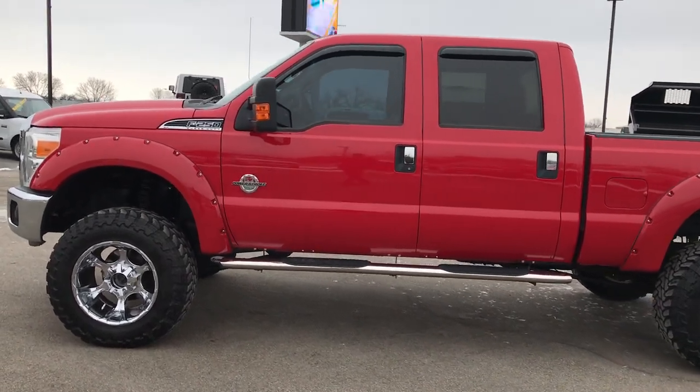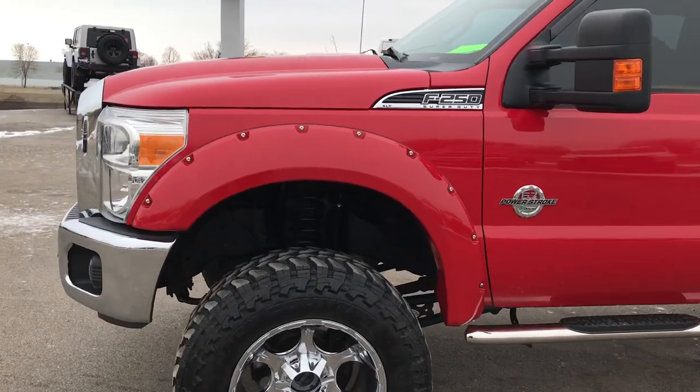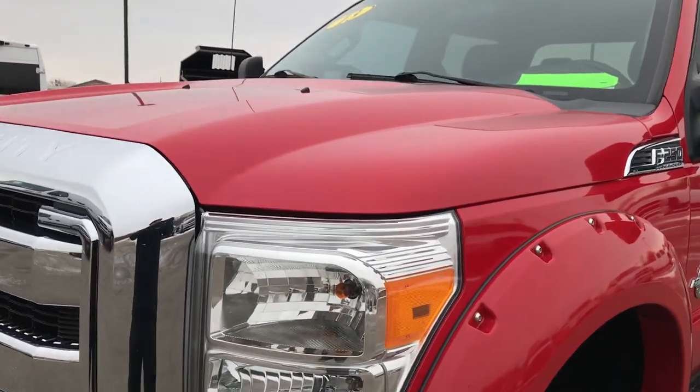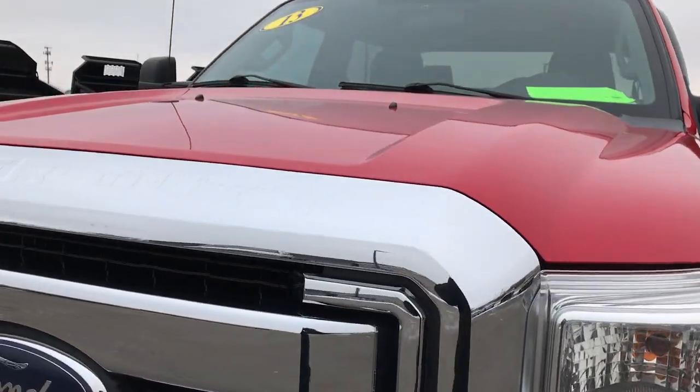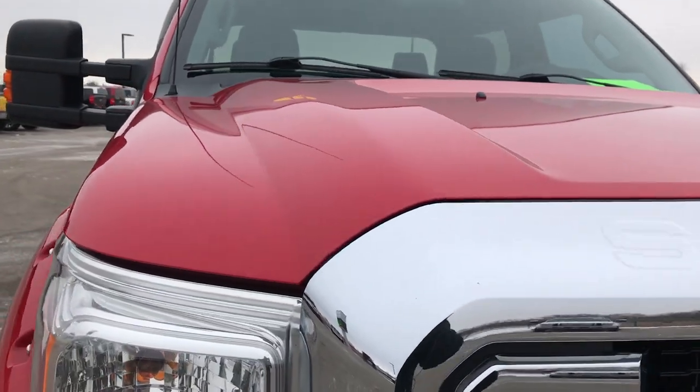This is stock number 9320. We are here at Summit Automotive in Fond du Lac, Wisconsin, your new and used heavy duty truck headquarters. Today we are checking out this super clean, super sharp, awesome 2013 Ford F250 Crew Cab Short Box.